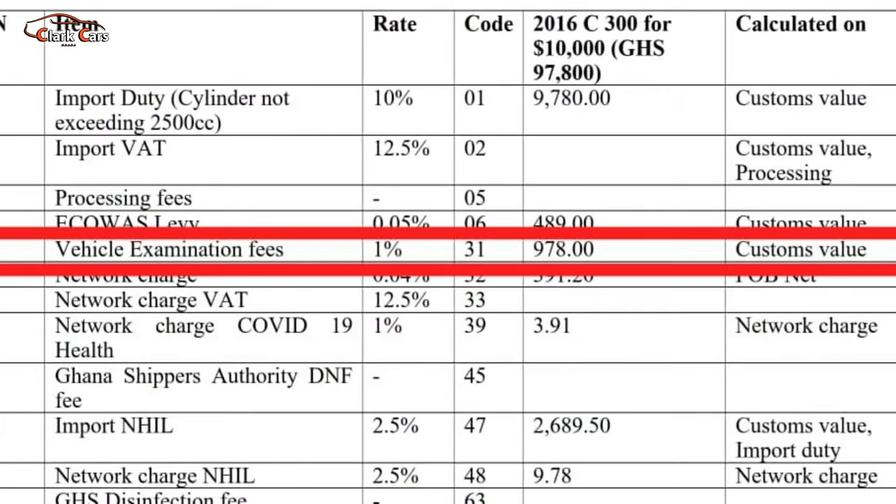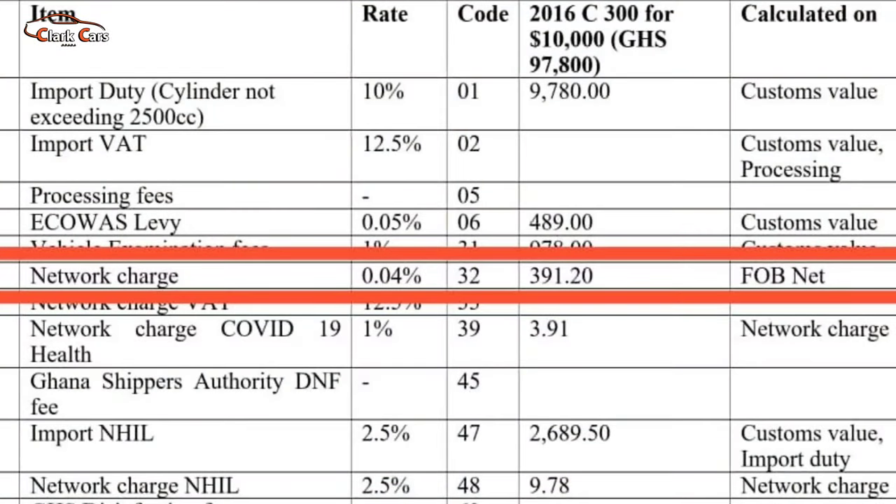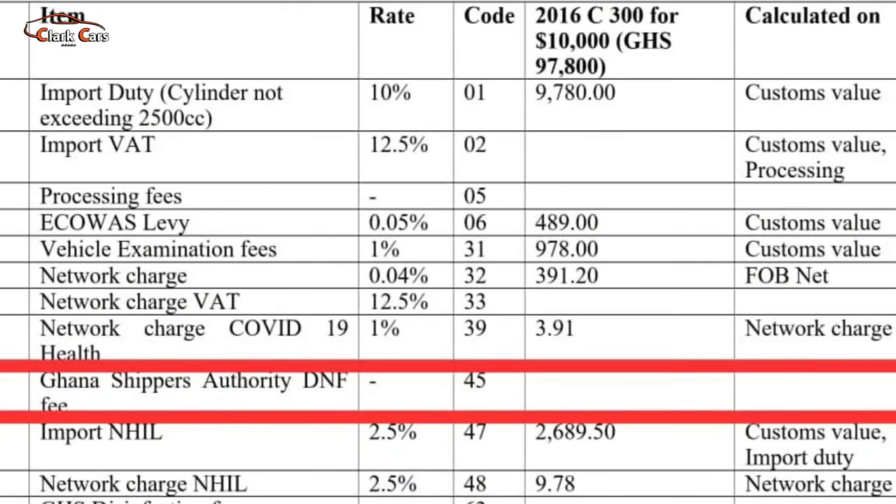Next is the vehicle examination fee. The vehicle examination fee is 1.051% on the custom value, which in this case gives us 978 Ghana cedis. The network charge is 0.04% on the FOB (free on board) value on the waybill, which in this case gives us 391.2 Ghana cedis. The Ghana Shippers Authority fee — the custom division will tell you how much to pay for that. So we are moving on to the next item, which is the import NHIL.